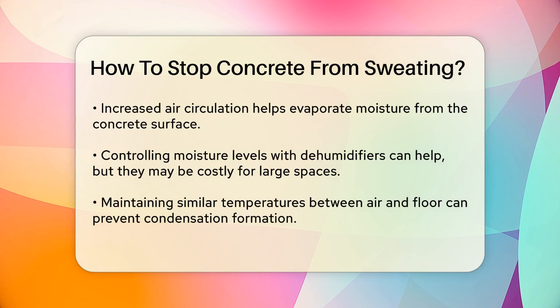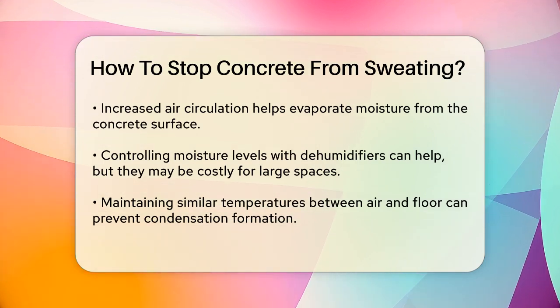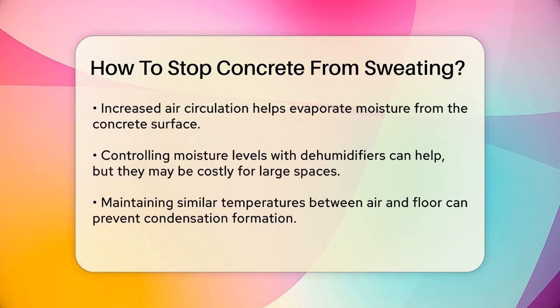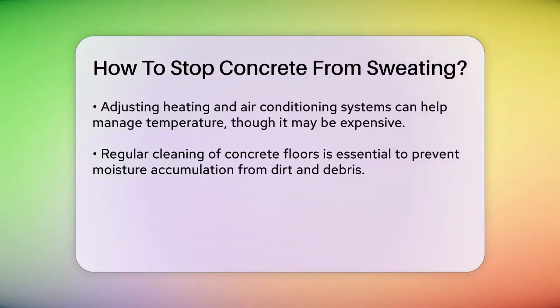Temperature control is also crucial. Keeping the air and floor temperatures as close as possible can prevent condensation from forming. This can be achieved by adjusting your heating and air conditioning systems, although this method can be expensive for large spaces.